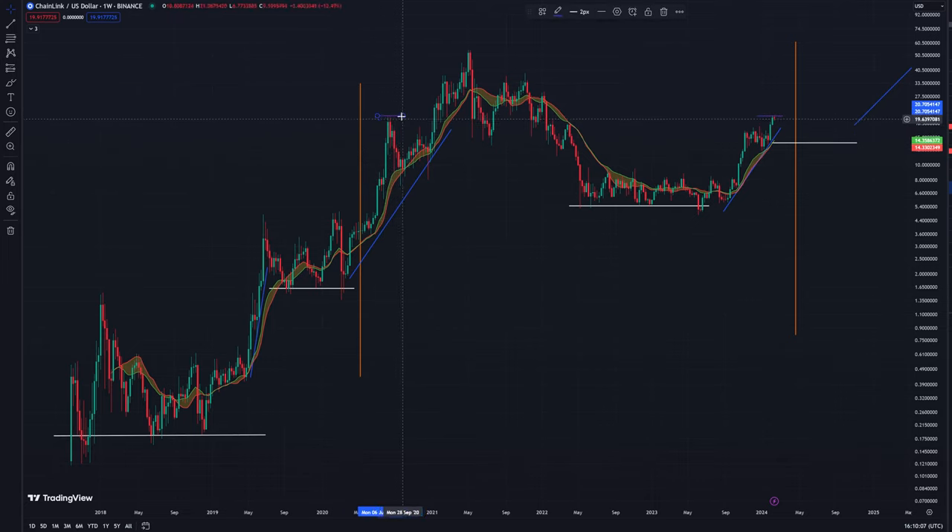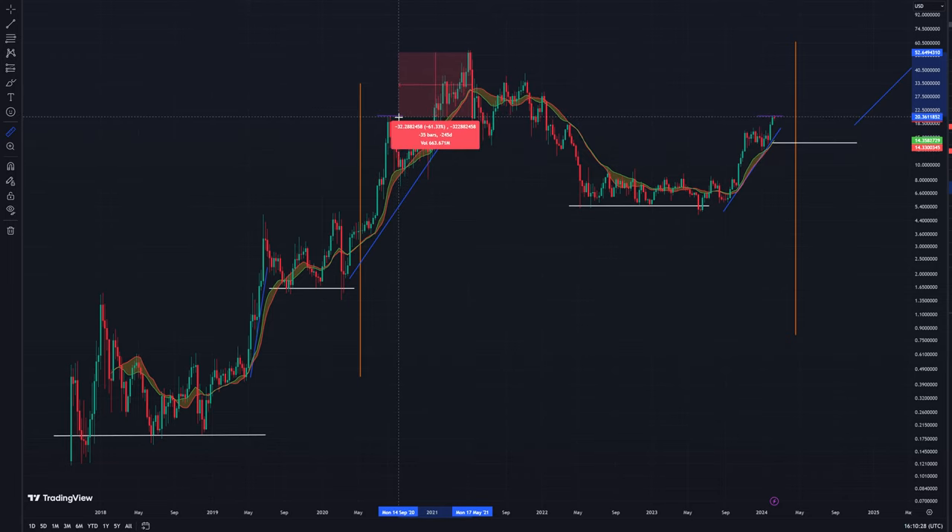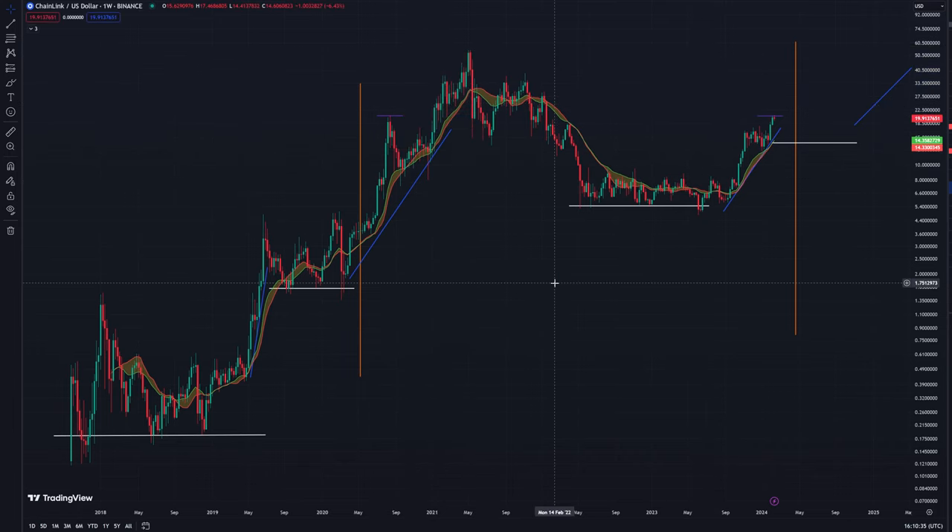Another thing to point out is that the $20 level that Link exploded up to is now the current level that we're at — just about a third of the all-time high, roughly minus 60% from the all-time high to where we currently are. The all-time high being about $55.